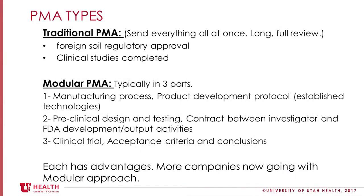There are two types of PMA: traditional and modular, just so you know. Traditional is where you put it all together and send it to them. Modular is where you're sending it in small pieces, and that way they're able to work through it more efficiently and effectively. Modular is the way most companies are going now anyway, because it allows much more conversation along the way.